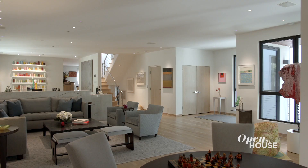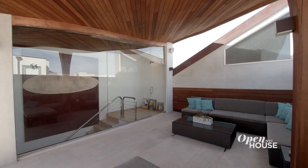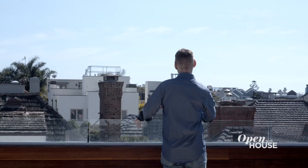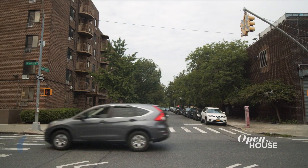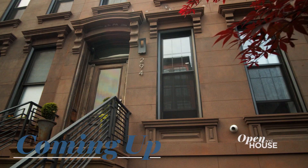Well, that's the end of our tour of Art House Reimagined. I hope you've enjoyed it. I'm going to stay here on the roof for a bit and take in some rays. Just after the break, we are back in Brooklyn at this chic and stylish family townhouse. We'll see you in just a few.